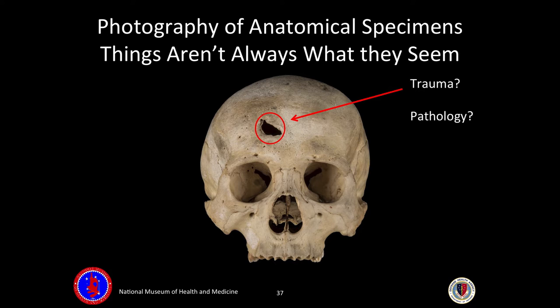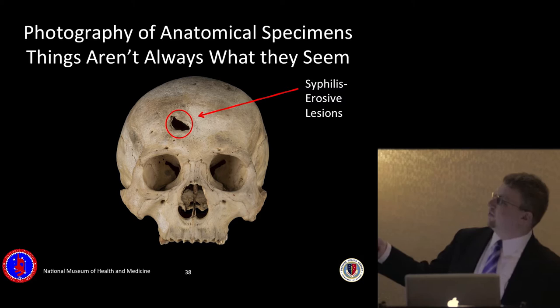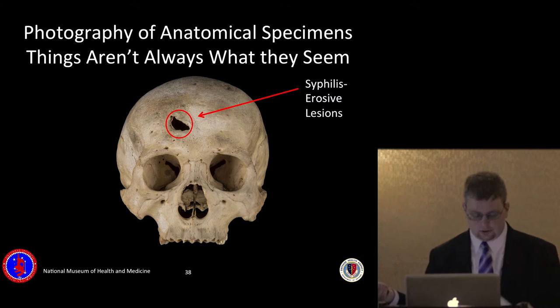Now for the audience participation section. Things aren't always as they seem — this particular specimen has some type of hole in the head. Does anyone want to guess what kind of trauma or pathology is going on? This is syphilis. We have a lot of very rare specimens from when we were the Army Medical Museum through our association with the Armed Forces Institute of Pathology. Someone will come to us and say they hear we have a specimen with a particular kind of syphilis or trauma, we photograph it, highlight a particular area, and publish it so people know — for example, this one has specific syphilis with erosive lesions.